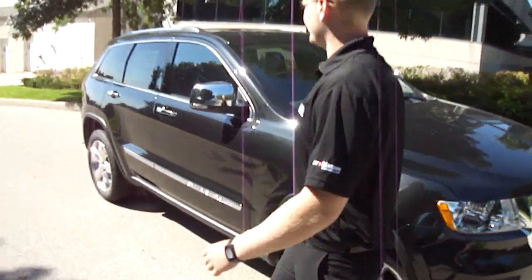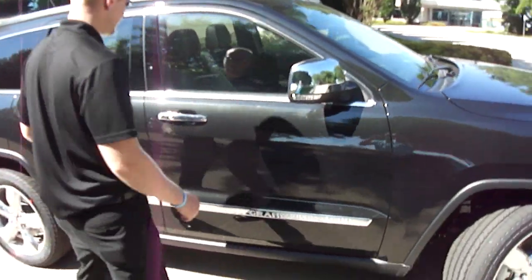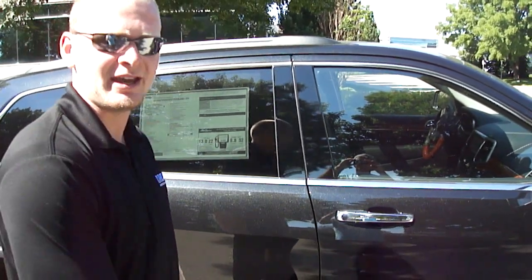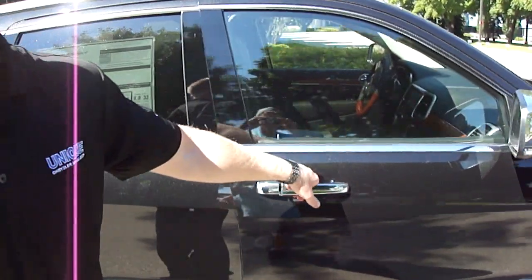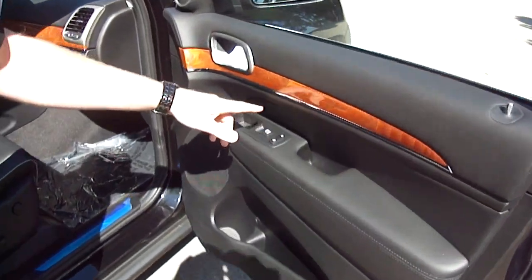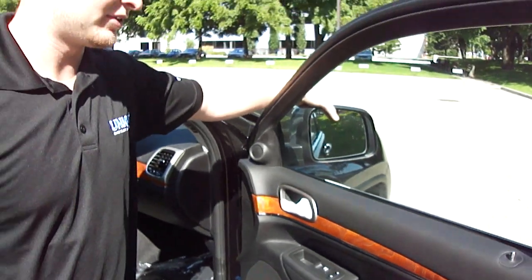This being a 2013, there are a couple differences from last year. Right away, we've got the keyless entry with enter and go. That means you can keep the key in your pocket, pull the door handle, and the door unlocks. We've got power locks, power windows, and power side mirrors.